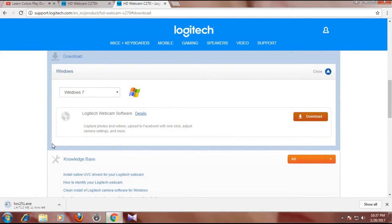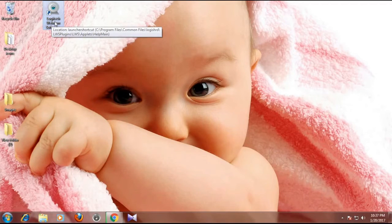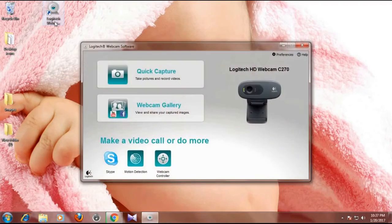Once downloaded, installation is easy - just follow next, next. I have already installed the software. When you double-click the icon, it will open.